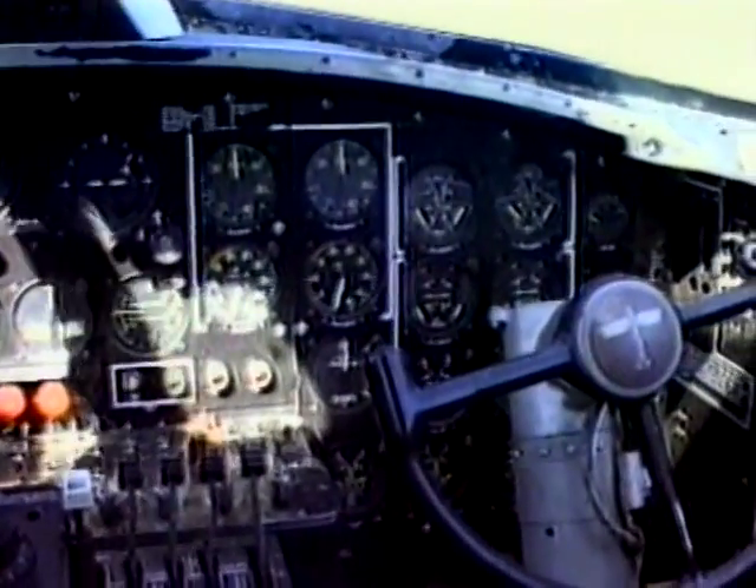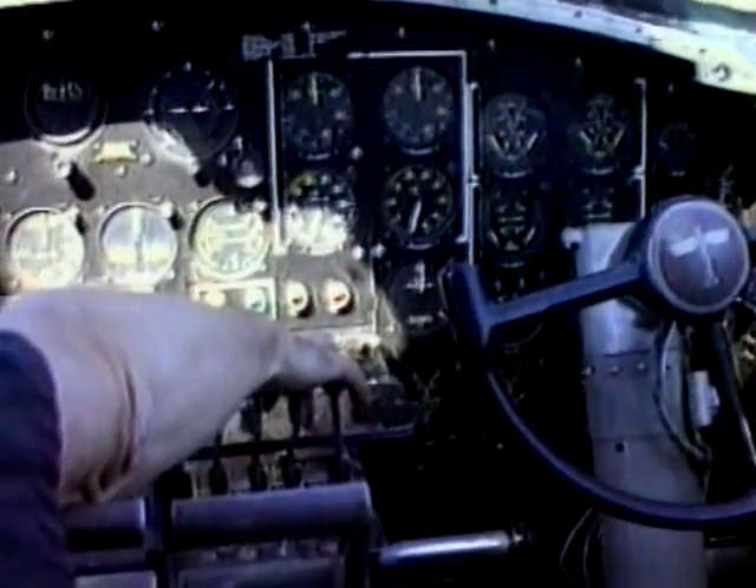My fondest hope was to ride in this airplane one more time. I don't think there's ever been a B-17 pilot that doesn't have this desire. As soon as they started the engines, just hearing the props and the engines turning over, a flood of memories came back with that.